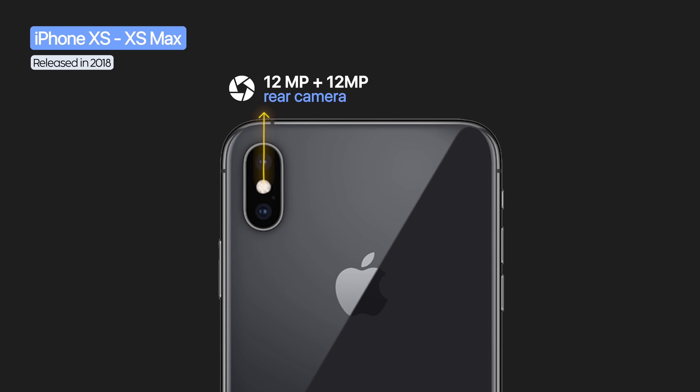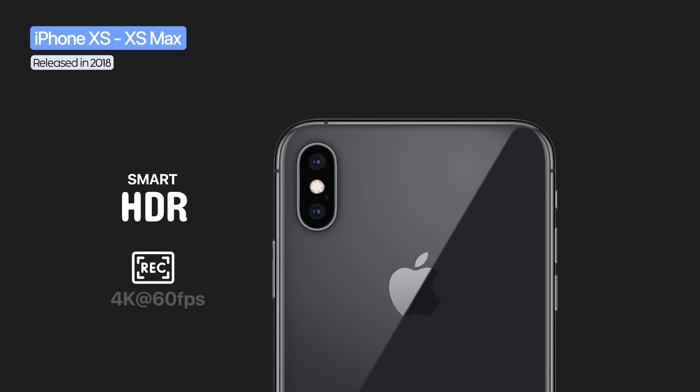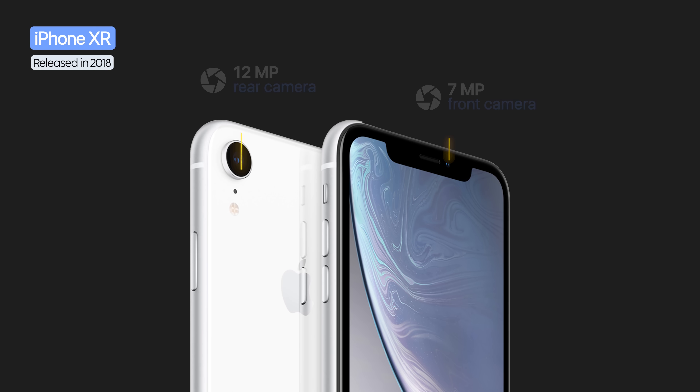The XS models kept the dual 12 megapixel cameras but with larger, faster sensors. Major upgrades included Smart HDR, 4K at 60fps with stereo sound, and portrait mode with depth control. The iPhone XR had a single 12 megapixel wide camera but inherited the XS features.